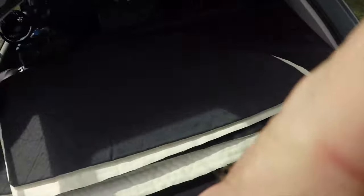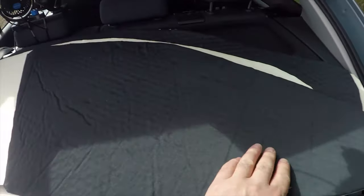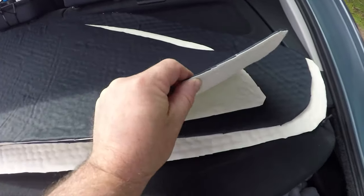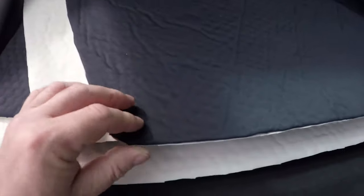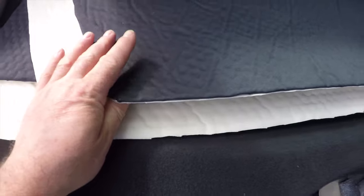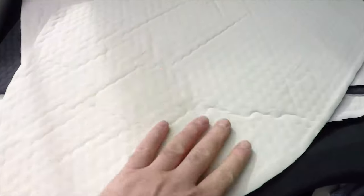Another mod I've made is covers to go over the windows for privacy at night. These are made of Reflectix sandwiched by blackout material - black on the outside and cream on the inside. I didn't want black on the inside and make it dark and gloomy.